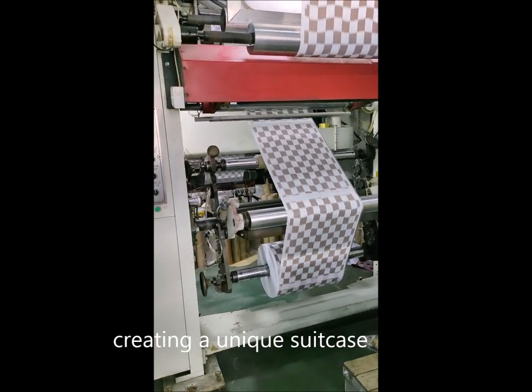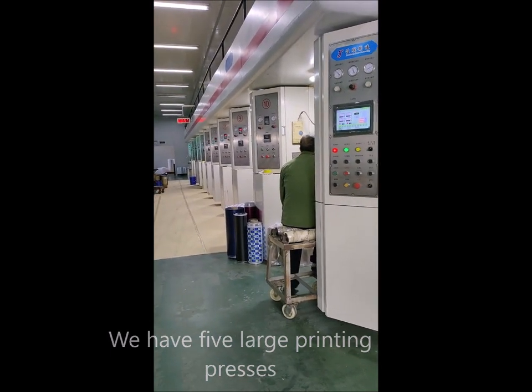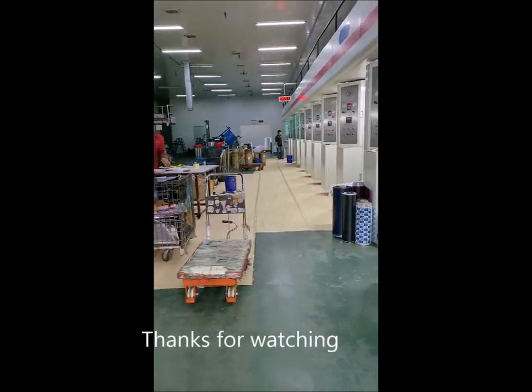We have five large printing presses. You are welcome to purchase our luggage. Thanks for watching.